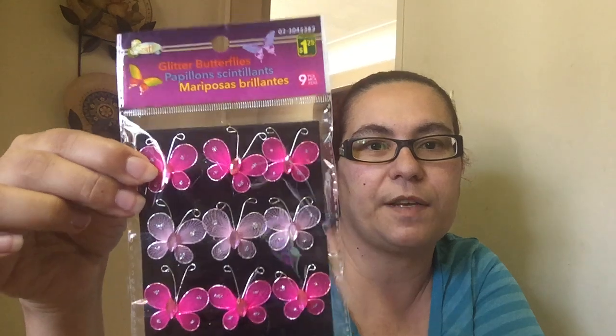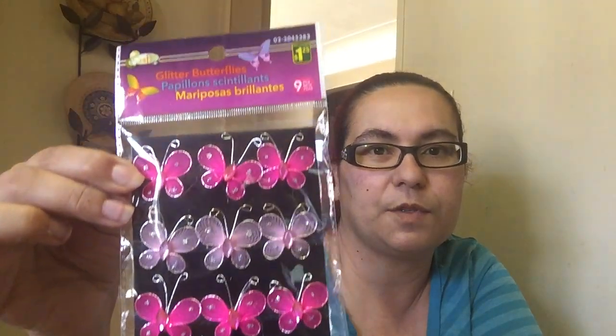I have these glitter butterflies that I picked up and it is for my crafts. They're like a pink fuchsia. I thought that these were so cute, and they're only $1.25.